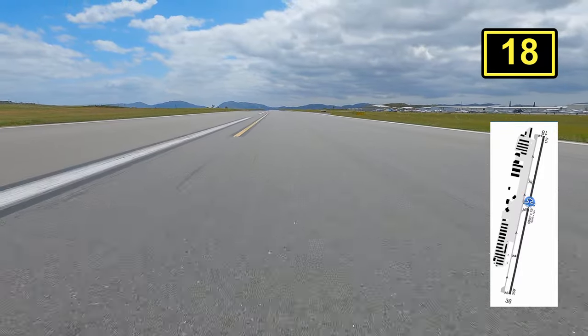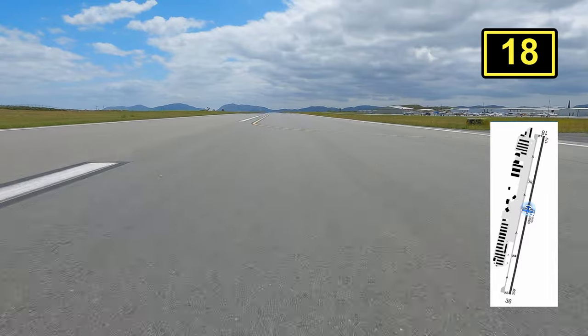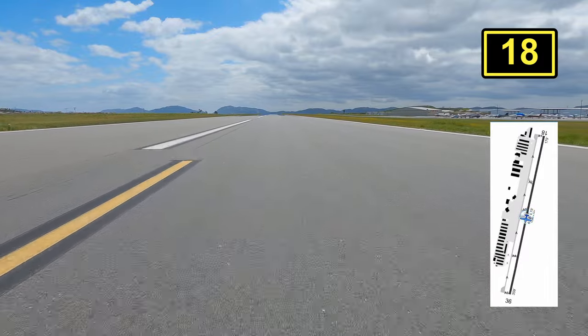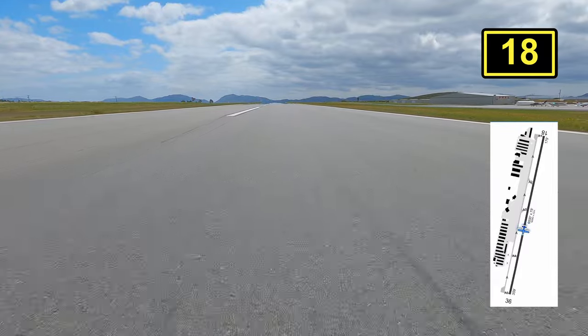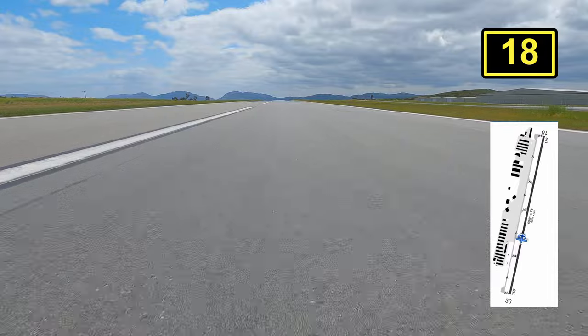I ended up landing really long this time, and as soon as I passed Alpha 3, the next taxiway is Alpha 4, which is actually pretty far. But as you guys can see, this is a 6,000-foot long runway. One of the great things about this runway is actually at night — it's very well lit. It's actually one of my favorite places to land at night.